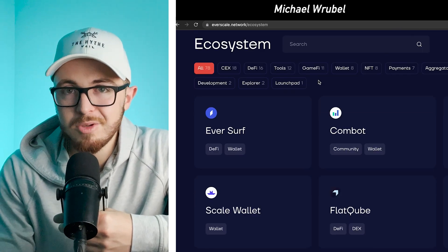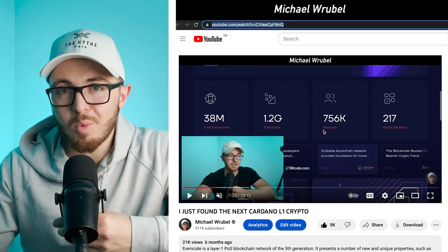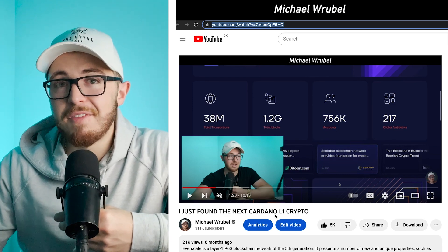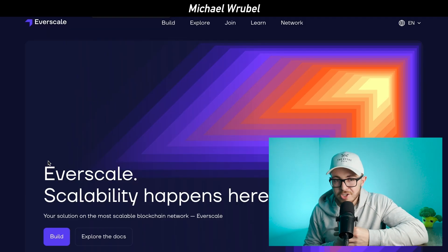Long term, when you want a solution, you need something that can scale — and Everscale does that. It can adapt to the workload, which is why I originally added it to my position. Now we've seen major announcements and investments from major VCs, which has only increased my conviction on the project.